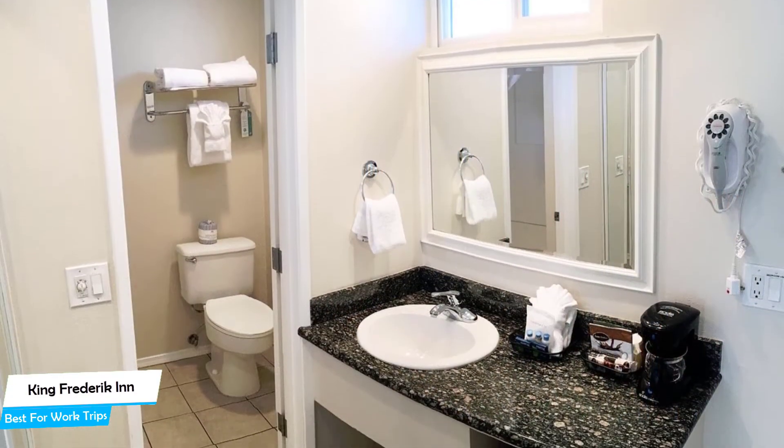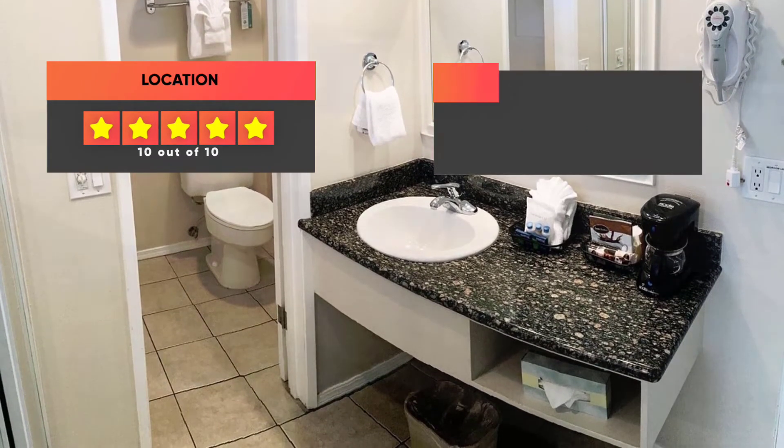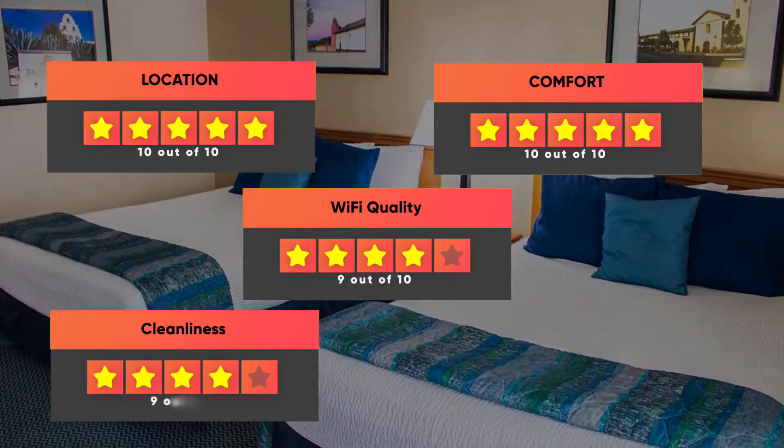Prices can vary depending on the room size and what they have to offer. Here are our ratings for the hotel: Location 10 out of 10, Comfort 10 out of 10, Wi-Fi quality 9 out of 10, Cleanliness 9 out of 10, Value for your money 9 out of 10.